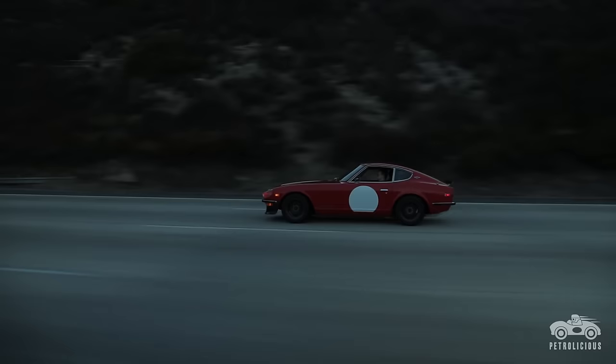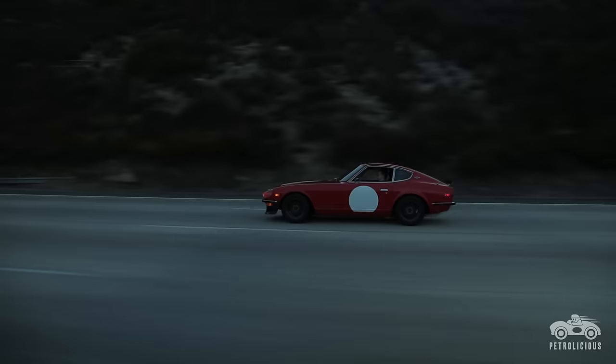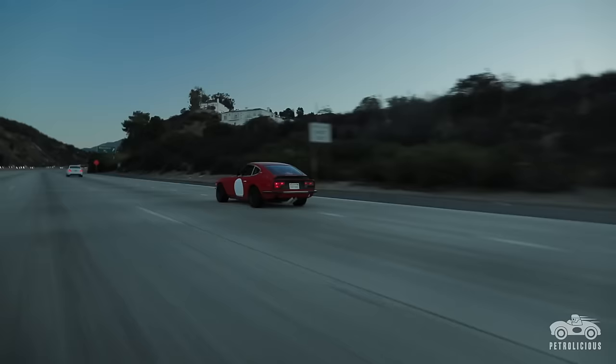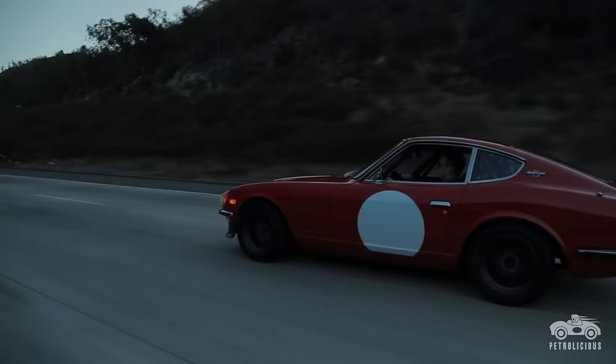Here was a sports car that performed better than almost anything else you could get — faster than the 911, handled better than the 2002 — but it was still Japanese, so you still had the reliability, you still got the great gas mileage, and when they raced them on the weekend, they won. I feel like that's why the 240Z is so generally popular.